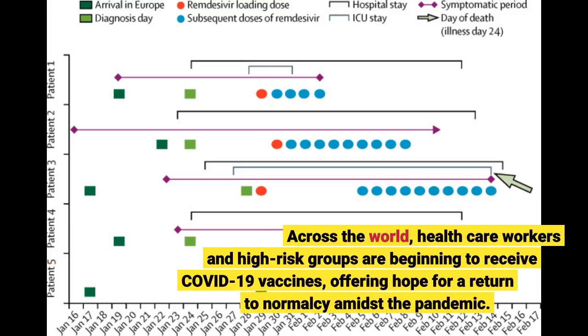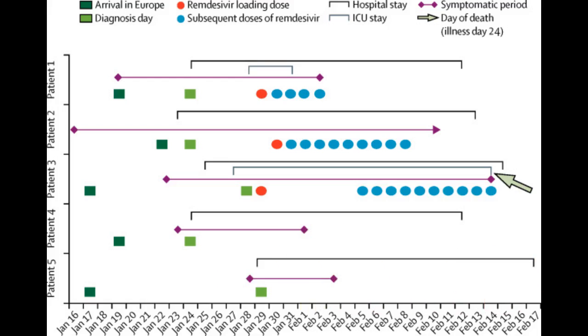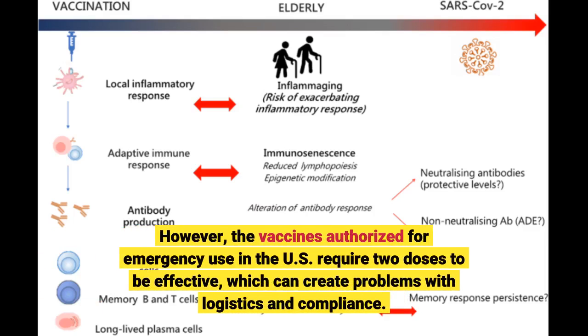Across the world, health care workers and high-risk groups are beginning to receive COVID-19 vaccines, offering hope for a return to normalcy amidst the pandemic. However, the vaccines authorized for emergency use in the U.S. require two doses to be effective, which can create problems with logistics and compliance.